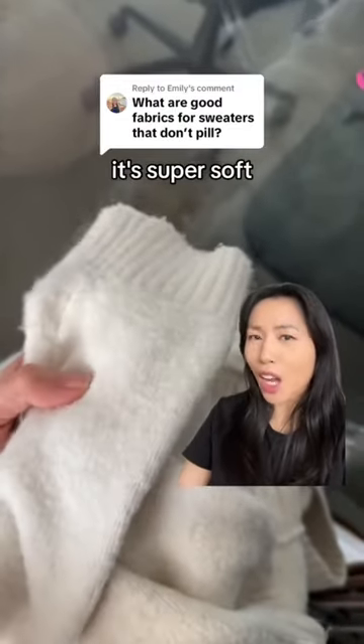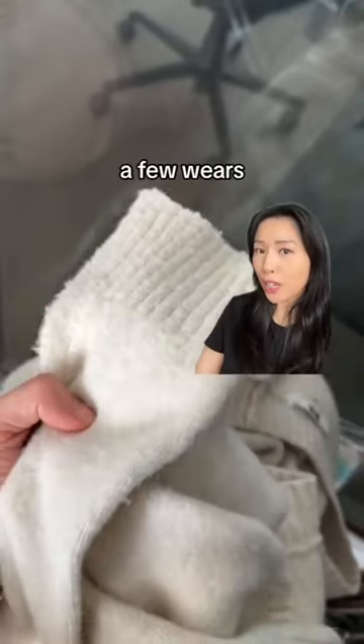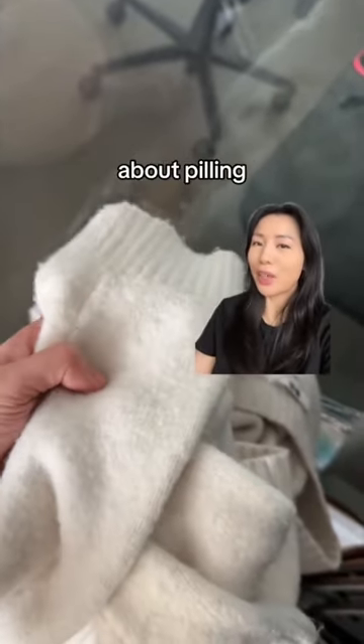Have you ever bought a brand new sweater, it's super soft and you love wearing it, but after a few wears or a few washes, it starts looking like this? Let's talk about pilling on sweaters.